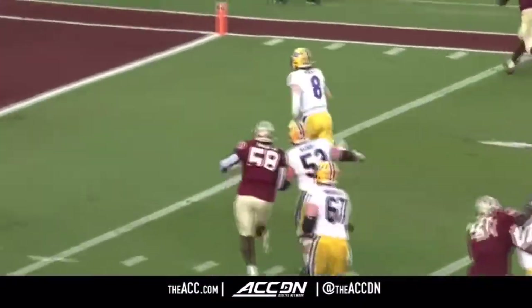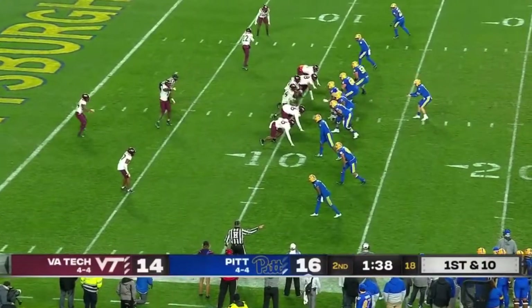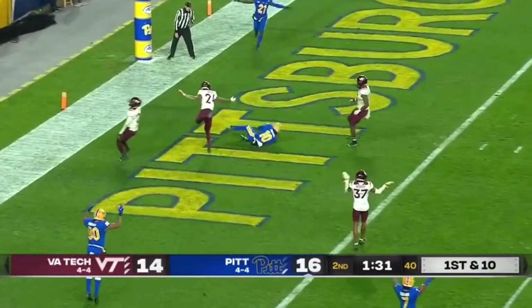Kenny Pickett says, all right, I may not be able to run like I typically do, but I can run. Down motion into the backfield. Hokies come with pressure. Pickett spins out of it. Now he's got to get rid of it — has a receiver open in the end zone, and a touchdown.